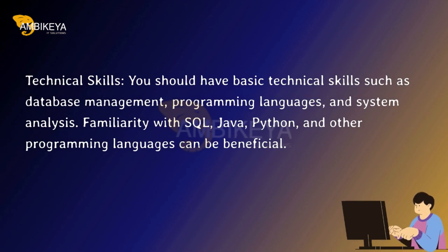Technical skills. You should have basic technical skills such as database management, programming languages, and system analysis. Familiarity with SQL, Java, Python, and other programming languages can be beneficial.